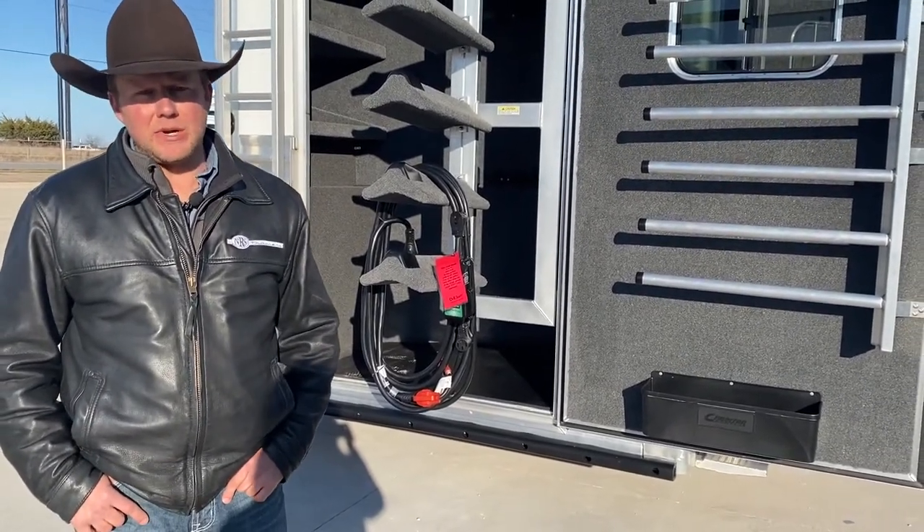Let's go inside with Steve Bradley and see what the interior has to offer. Hey, this is Steve, not Chance — I'm not as pretty as he is. But now that we're on the inside of this 18-foot beautiful Outlaw Conversion Cimarron Trailer, I'll show you some of the neat features we have inside.